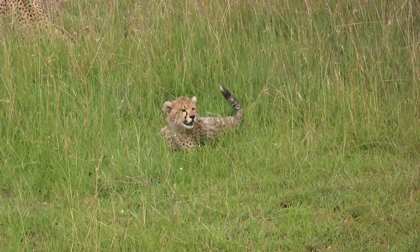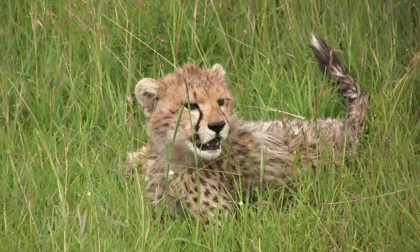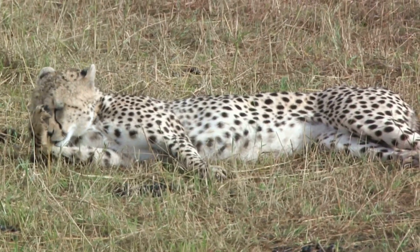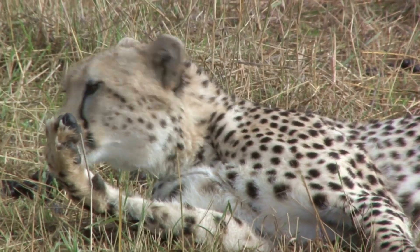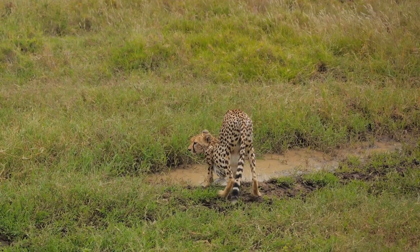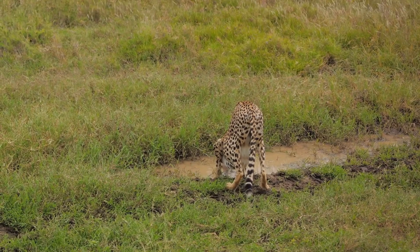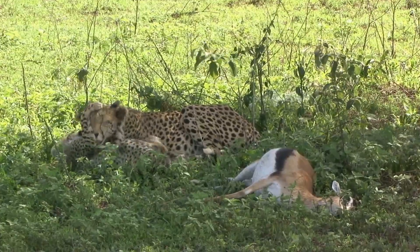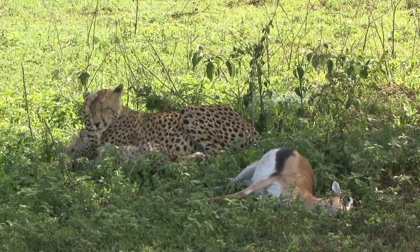The cheetah's long, slender body and lightweight frame further contribute to its speed and agility, allowing it to make sharp turns in pursuit of agile prey. Moreover, its semi-retractable claws provide better grip during high-speed pursuits, acting like the cleats of a sprinter's shoes. When we look at a cheetah, what we see is not just a creature of beauty and speed, but a finely-tuned survival machine perfectly adapted to its environment. Every aspect of a cheetah, from its speed to its camouflage, is a testament to its adaptation to the harsh savannah.